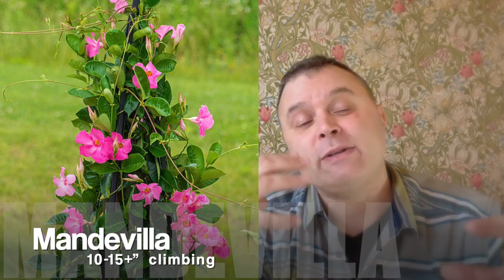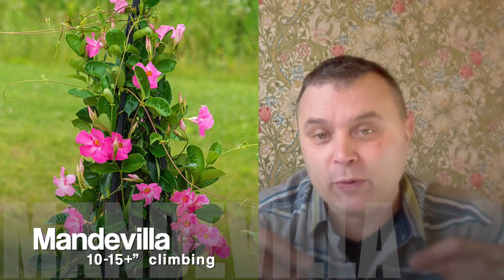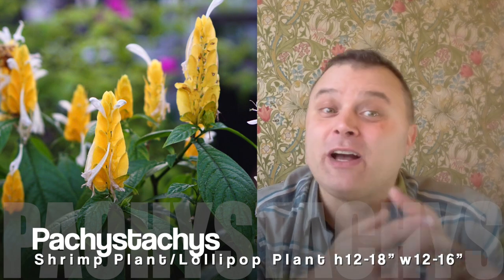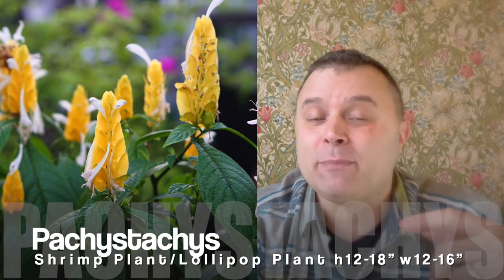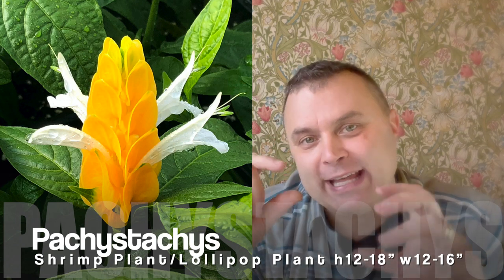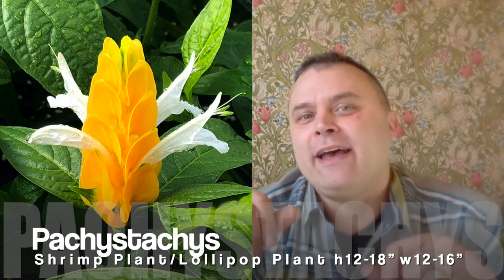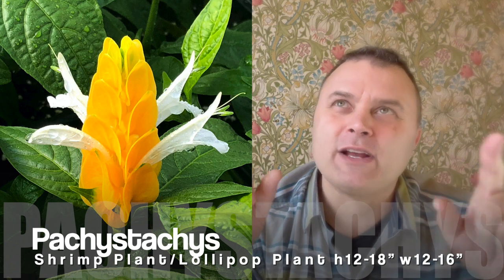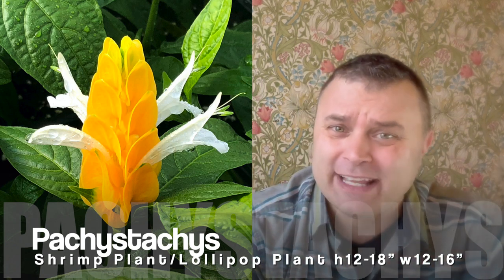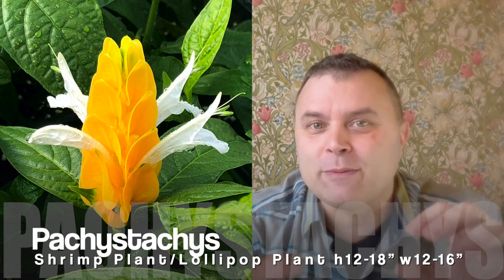Mandevillas are a climber. If you have them climbing up something, you only need one in a pot with a trellis and they're going to look great — they have big beautiful flowers. The pachystachys — we call it the shrimp plant, other people call it the lollipop plant — gets a really good size and has really cool flowers that look like little shrimp or prawns. The flowers are white and there are yellow parts that are actually a leaf. It's a very interesting plant and a bit of a conversation piece.